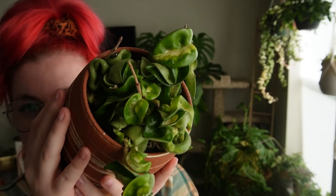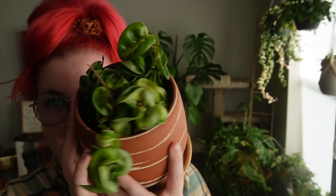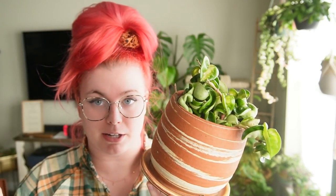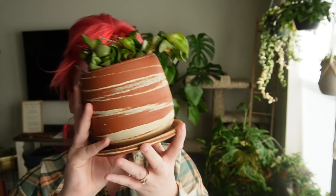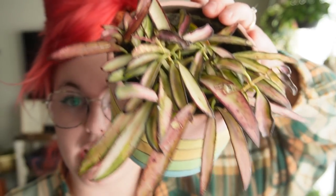I'm just so happy that I have this one because it's a plant that's pretty hard to obtain. It might not look that different right now but it's just because it's so small. This is in a Klei ceramic pot — K-L-E-I — another local Boise ceramicist.